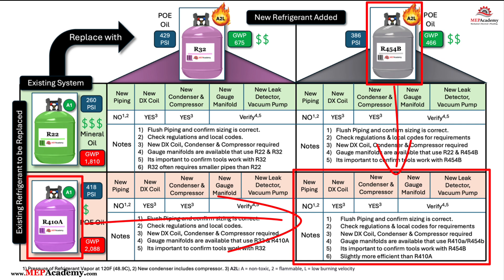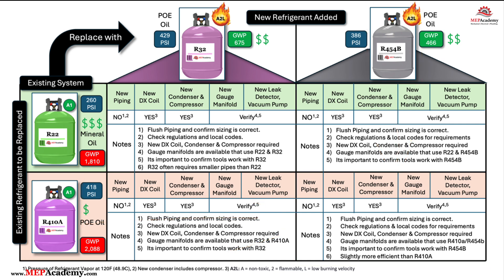R454B is not a drop-in replacement for R410A or R22. While R454B shares many characteristics with R410A, its use is restricted by codes and regulations to systems specifically designed for it. The same is true for R32 — R32 is not a drop-in replacement for R410A or R22.